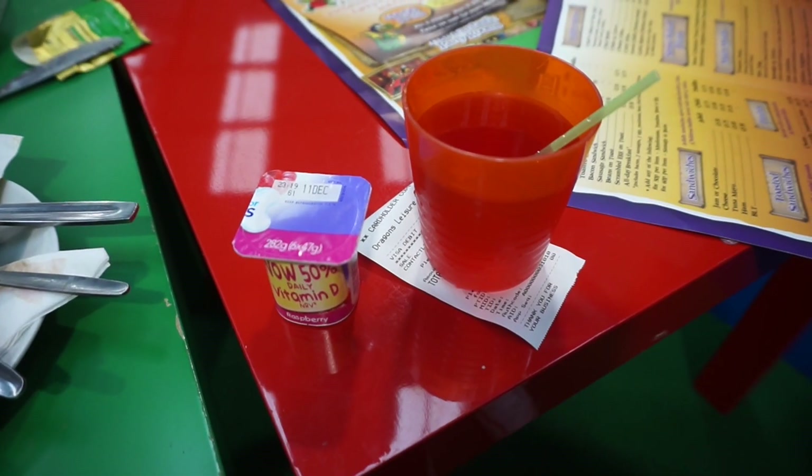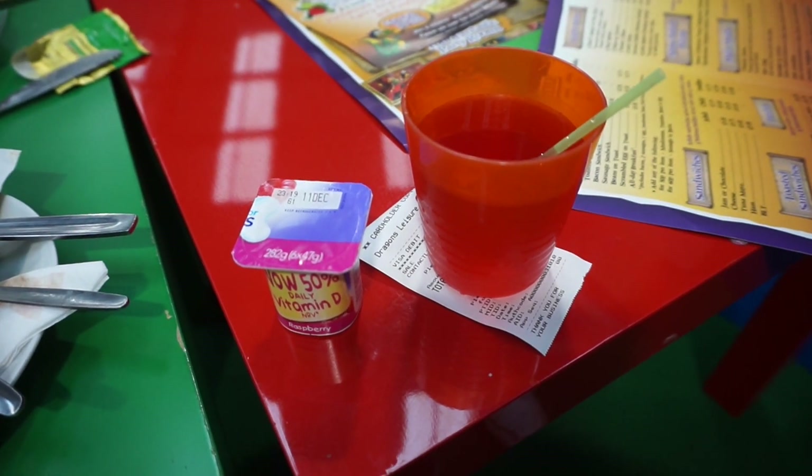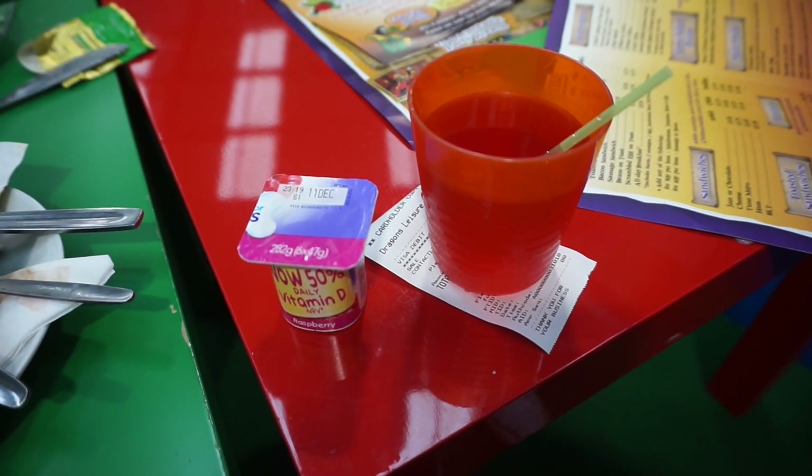We are just at Dragon's Den and Alpha's got some juice and a yoghurt for when he eventually decides to come and see me and stop playing.